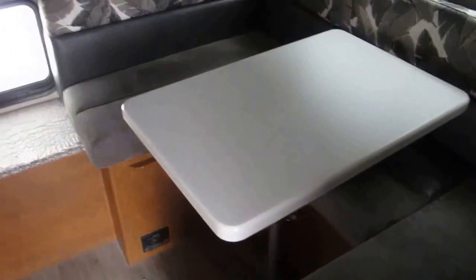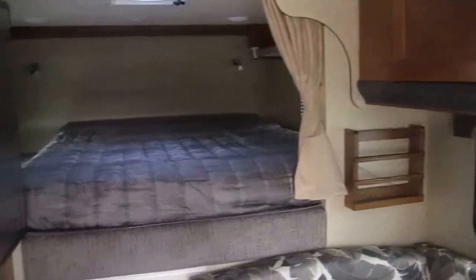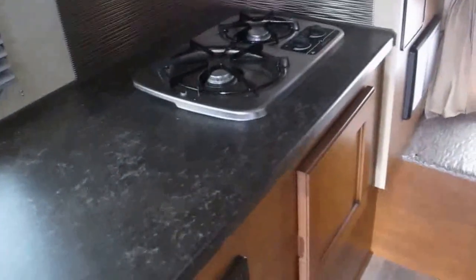Great camper — it's a go-anywhere camper. Anywhere your truck can go, your home goes too. And don't forget, you can pull a boat behind this, motorcycles, even another travel trailer. It gives you the ability to tow something else.